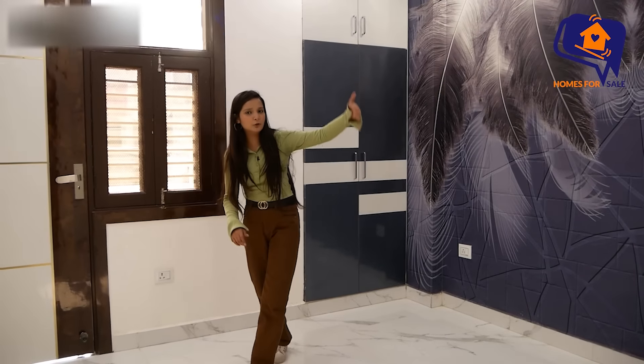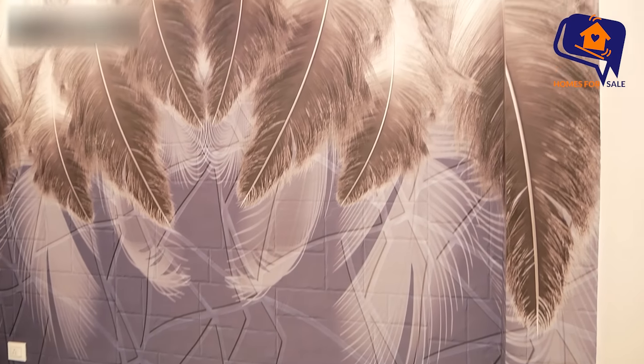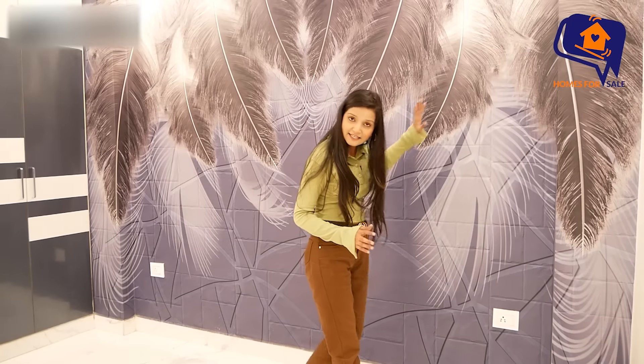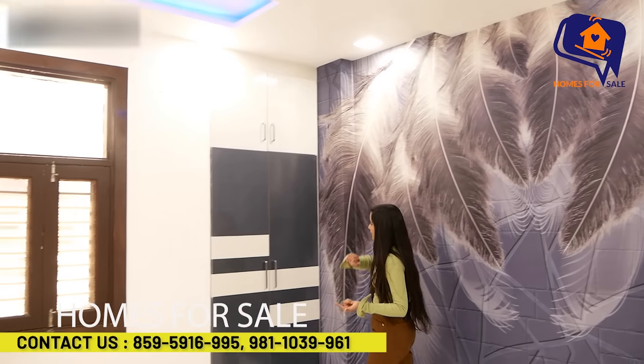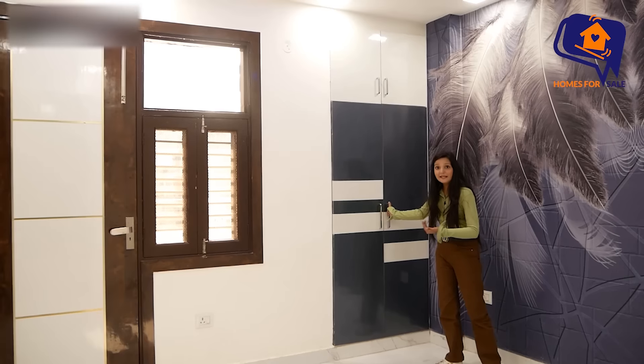The second bedroom is very beautiful. You are getting a beautiful wall treatment — a feathered look on the wall. You are getting this very special and beautiful look. The wallpaper and lighting in the falls ceiling complement each other nicely.